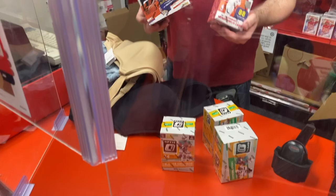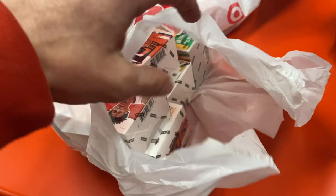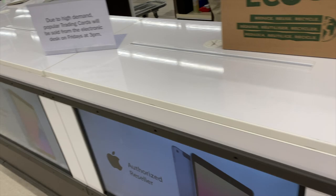We then shot over to Target and at first I didn't think they had anything until I peeked over the stack of bras on the counter and saw that the guy had a box full of sports card boxes. They had the good stuff too — Optic Football, NBA Hoops, and the brand new Donruss Basketball. The store has a policy of three of each product, so I was able to get three blasters of each and was very, very happy.